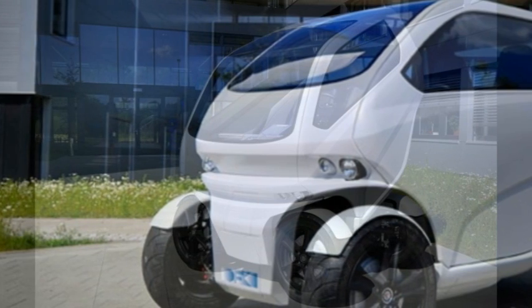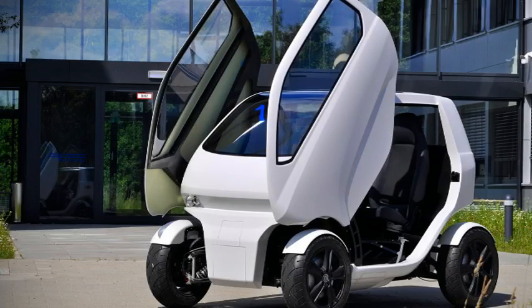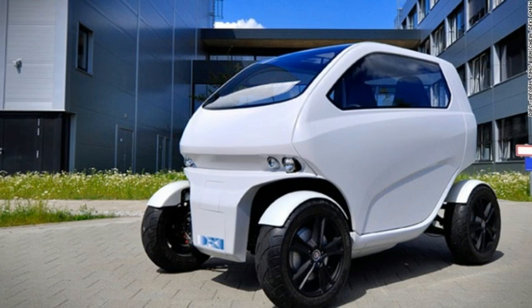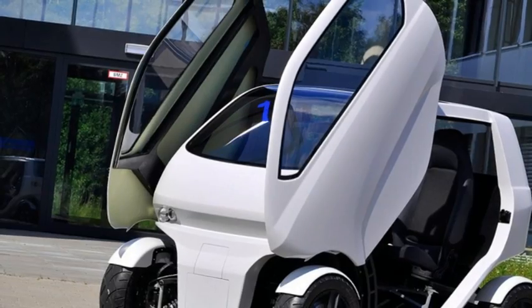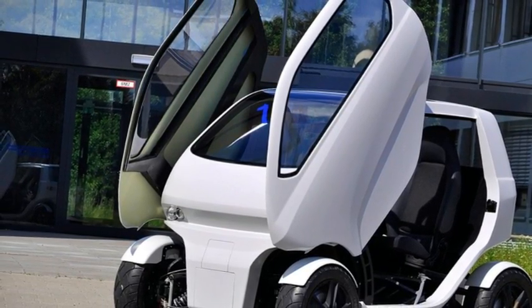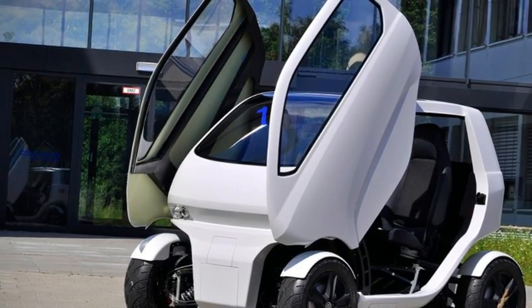But it's the two-seater's ability to shrink to around 1.5 meters in length that has the team excited about its uses in future cities, says Bernstein. It is able to reduce its own size by about 80 centimeters, which makes it almost as small as a bike in length. And with this kind of feature you can go into very tiny parking spaces. You are still able to turn on the spot, drive sideways, and connect to charging stations, for example.